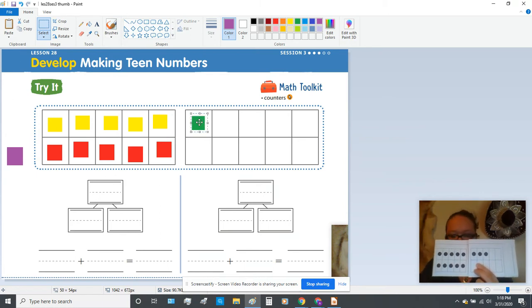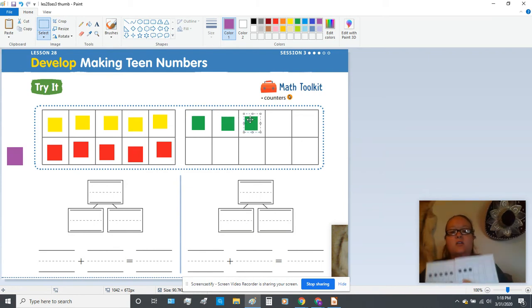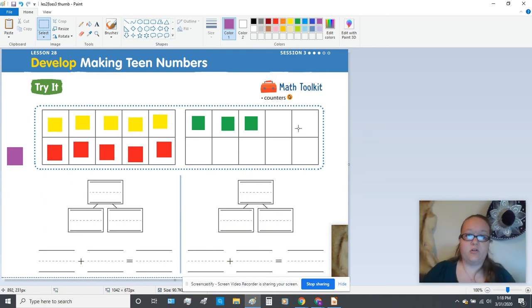Now, if you have already counted the extras, you should have three green cubes on your page. So this is what your page should look like when you build it on your own sheet on page 557. You should have all of your yellows and all of your reds in the first tens frame, followed by your three green extras.